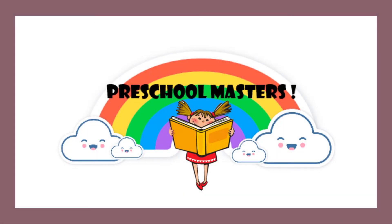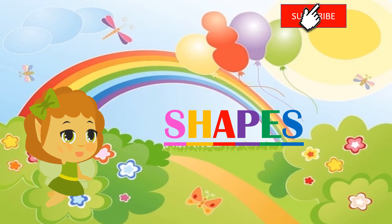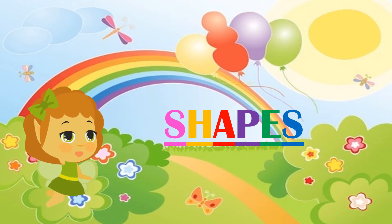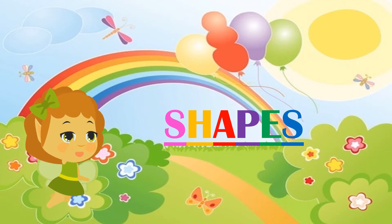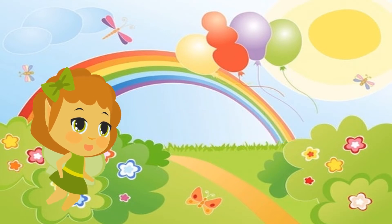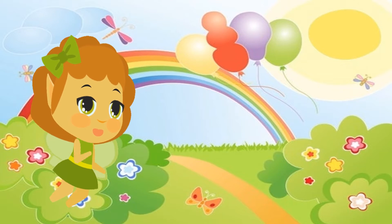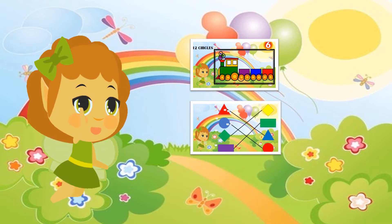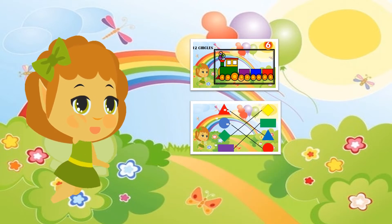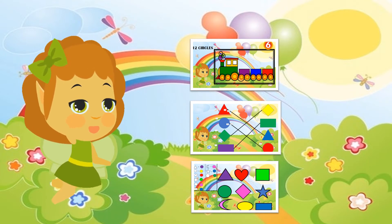Hi friends, welcome back to Preschool Masters! I'm your new friend ZZ Fairy, and today we'll be doing some fun activities regarding shapes. This video will feature the following activities: identifying and counting shapes, matching the same shapes, and finally identifying and coloring shapes. Watch until the end of this video to enjoy all these fun activities with me.